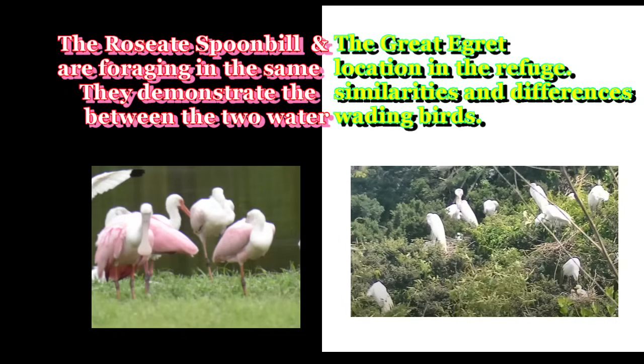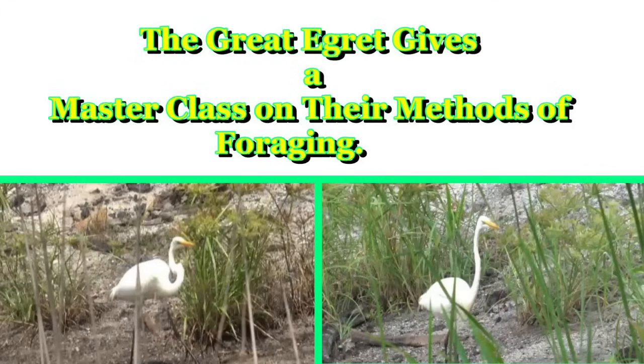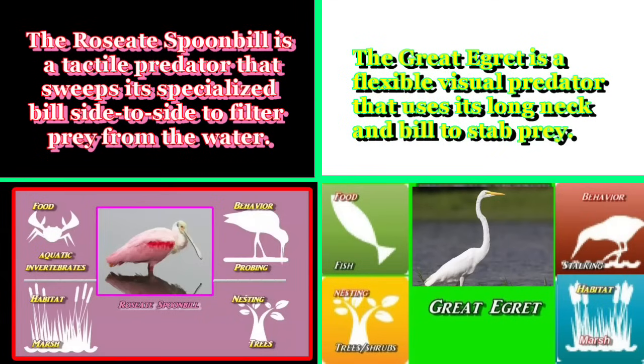The Roseate Spoonbill and the Great Egret are foraging in the same location in the refuge, demonstrating similarities and differences between the two water wading birds. The Roseate Spoonbill is a tactile predator that sweeps its specialized bill side to side to filter prey from the water. The Great Egret is a flexible visual predator that uses its long neck and bill to stab prey.